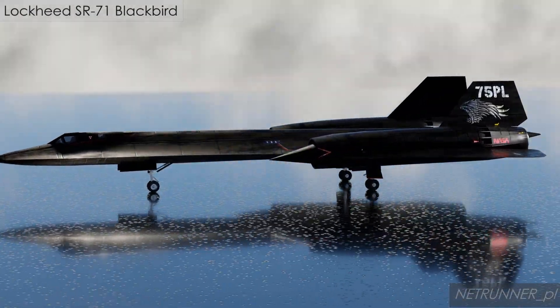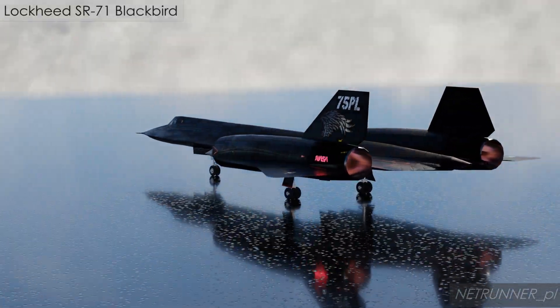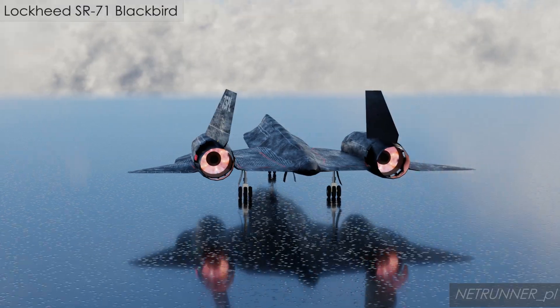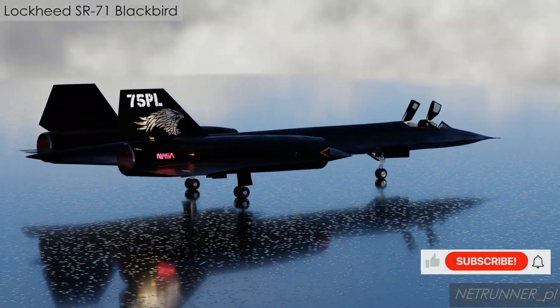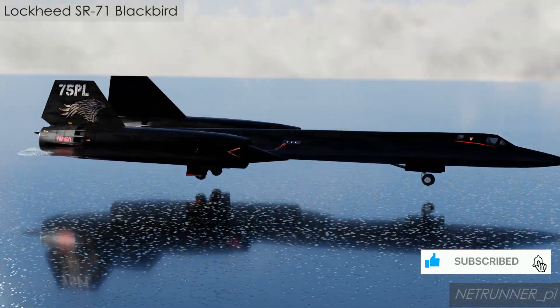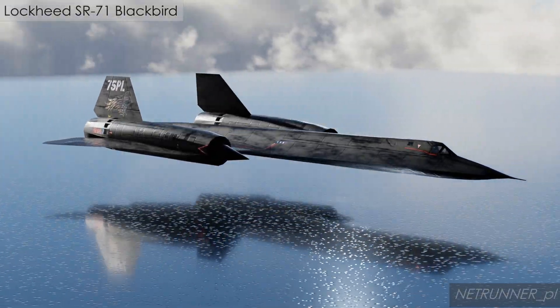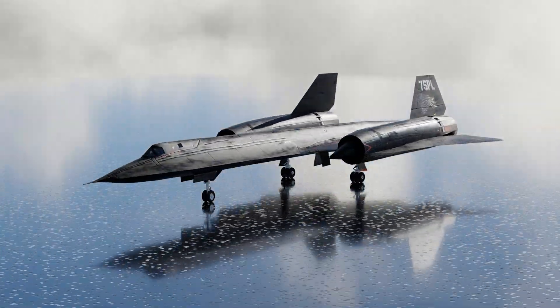The SR-71 Blackbird officially recorded a top speed of Mach 3.3, which translates to 3,529 kilometers per hour. It set this absolute world record for sustained altitude and speed in 1976, and remains the fastest and highest flying manned air-breathing production aircraft to this day.